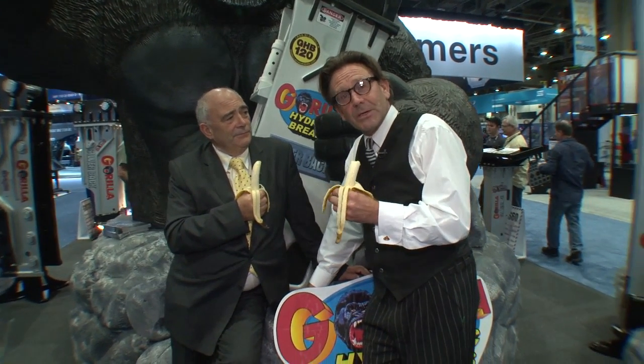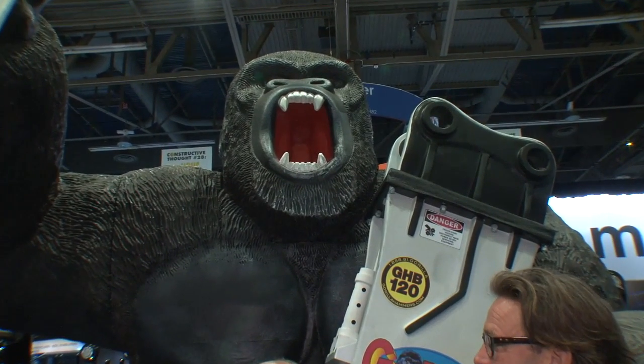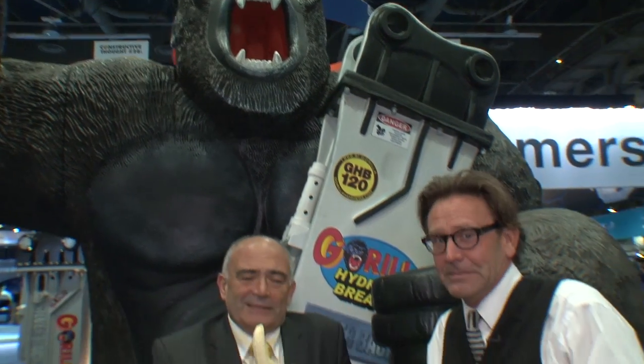And that brings us to the end of our final program from Conexpo. Don't forget we do have a special review program and a look at some of the specialist subjects that came up. It's been a lot of fun and we've really enjoyed bringing all the breaking news to the audience. We've been told to stop monkeying around — though that's actually a gorilla, not a monkey! See you next time.